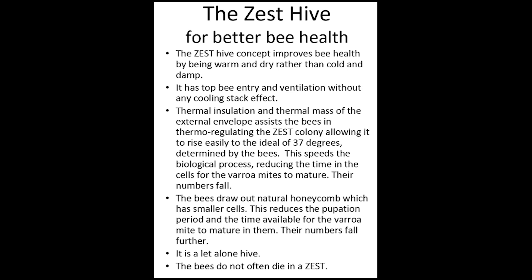The thermal mass of the Zest Hive also assists the bees in thermoregulating the colony, allowing it to rise easily to the ideal temperature determined by the bees. The thermal mass carries the heat of the day into the cool of the night and the cool of the night into the day. This thermoregulation assists the bees in determining colony temperature, speeding the bee's pupation time and reducing again the time in the cells for the varroa mite to mature.